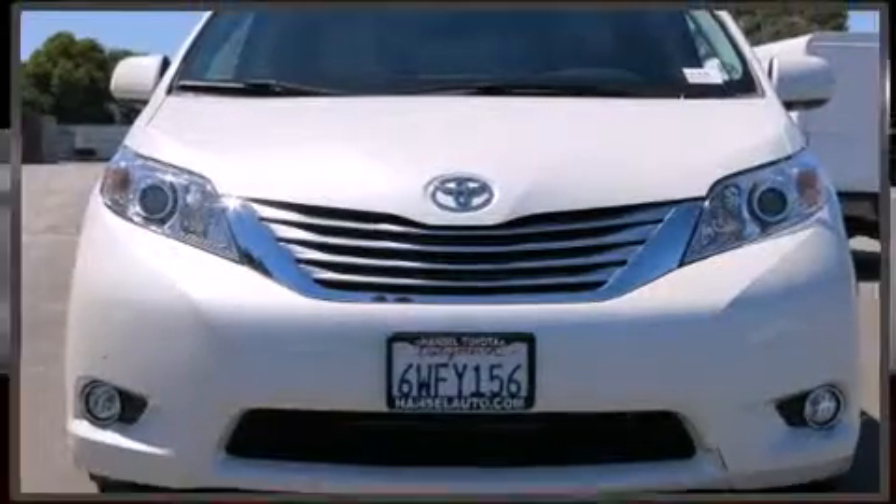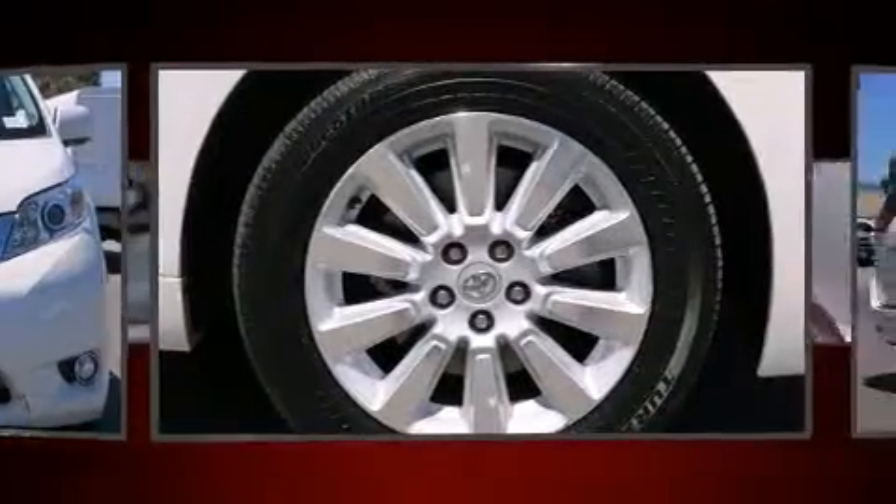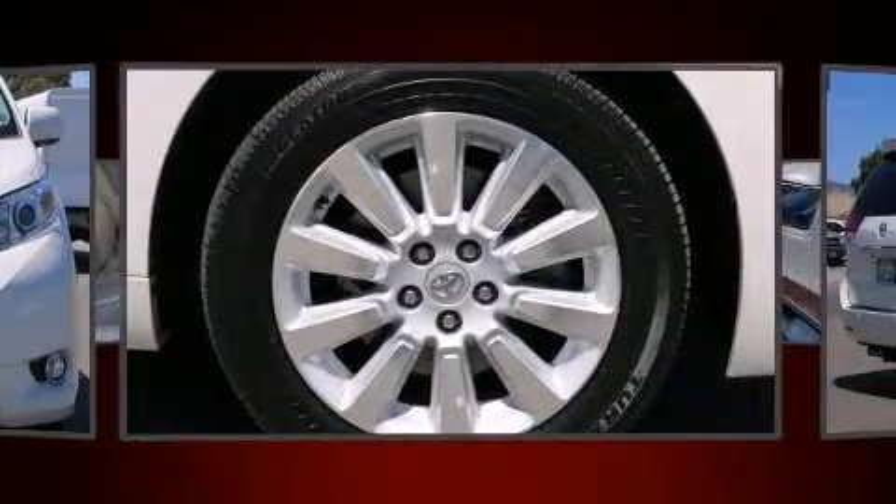Get excited about the 2012 Toyota Sienna. With just over 35,000 miles on the odometer, you can be confident that this pre-owned vehicle will provide you reliable transportation.